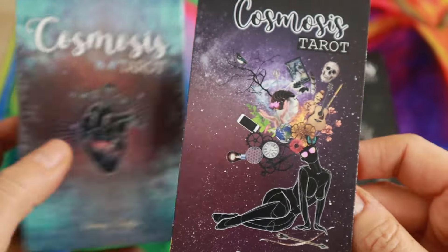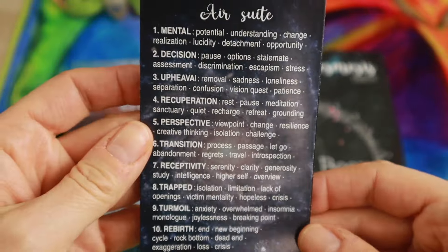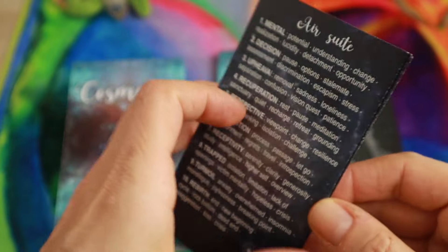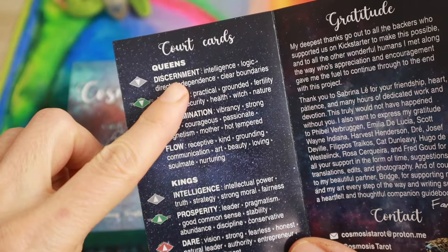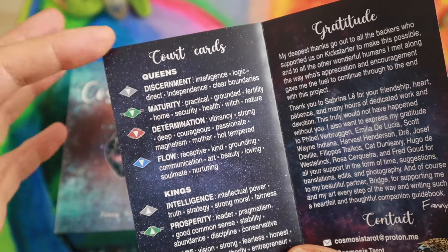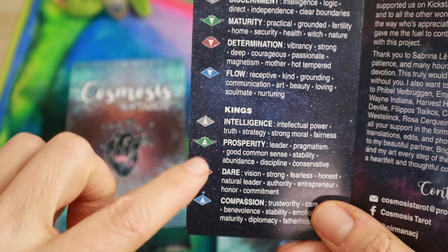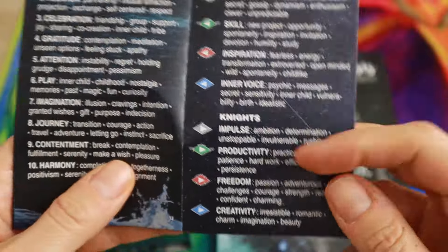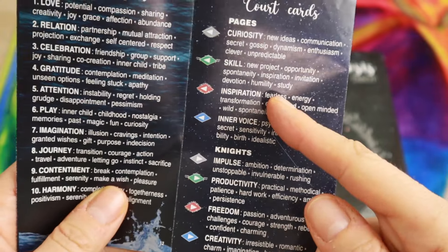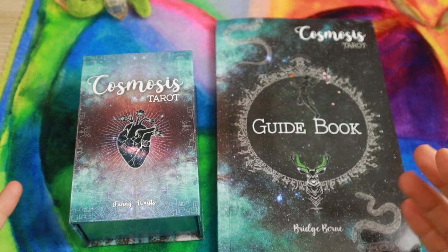The deck comes with a little pamphlet inside along with the cards. In the pamphlet you have an introduction and the meaning of the cards — basically just keywords. What they did with court cards is interesting: they changed them to archetypes. So instead of traditional titles, they use words like discernment, maturity, determination, and flow. Kings are marked like fire, queens like water — a triangle down, knights face right, and pages face left.